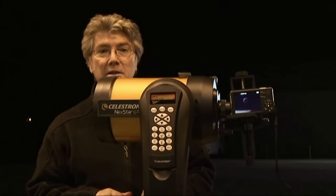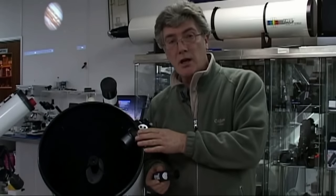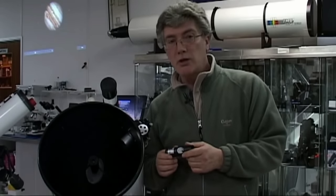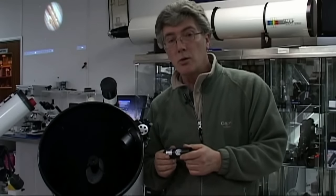Today we're going to look at collimating a Schmidt-Cassegrain telescope. This telescope is now ready for star testing. A laser collimator will get you almost exactly where you need to be, but the final collimation must always be done on the star.